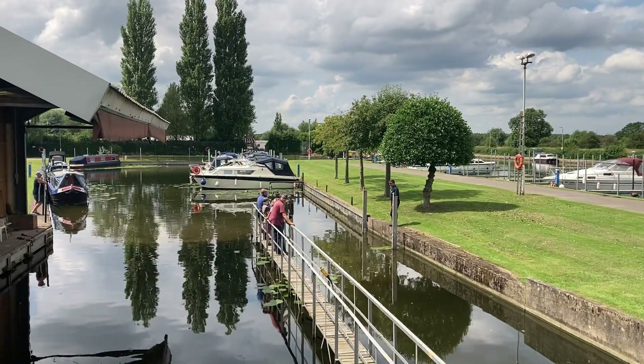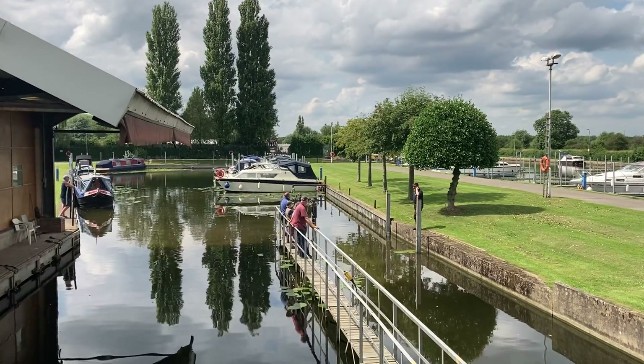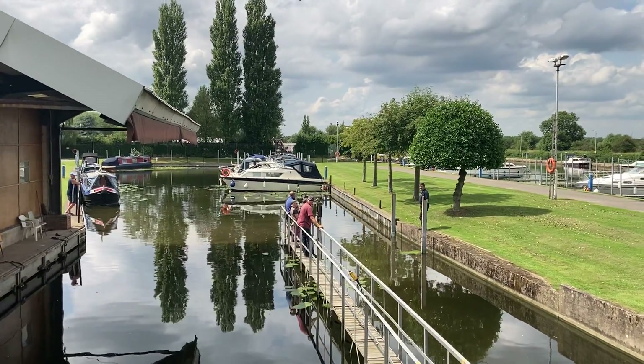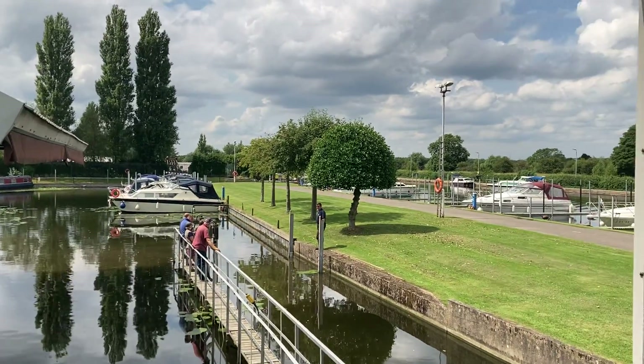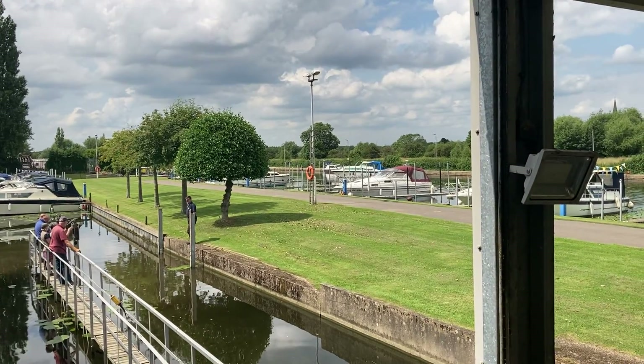When that's out and secured, I'll be going back in and the narrowboat will be coming in here. Nice view from here — not a bad day, quite warm, at least it's not raining.